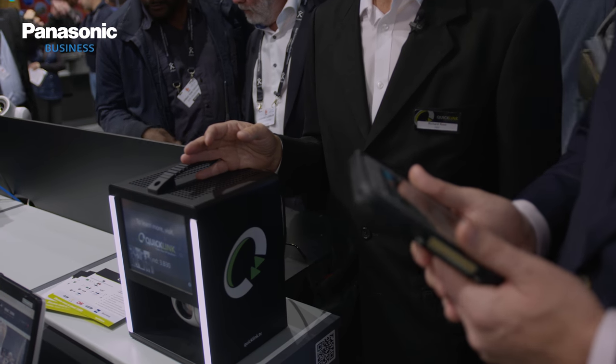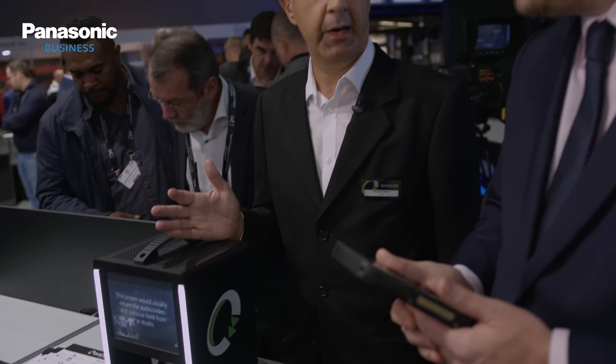And the big news from IBC is that Panasonic is going to be distributing this for you in Europe. We're really proud about that — it's a great one and we really look forward to working together on this. Thanks Richard. That's the Studio in a Box, here on the Panasonic newsroom at IBC 2018.